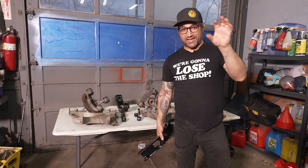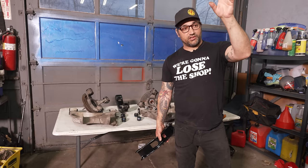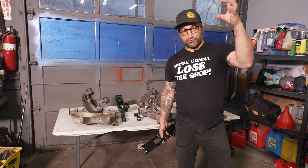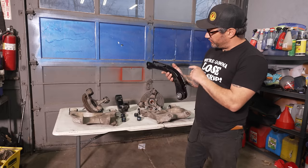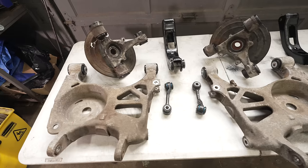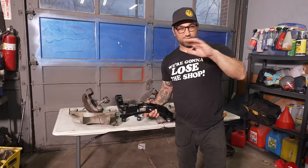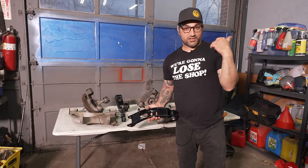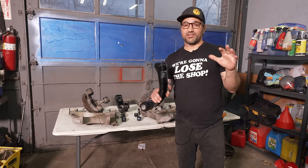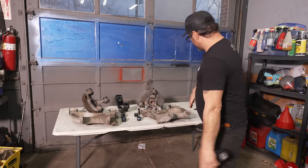We've got the rear subframe in, the Ford 8.8 rear end third member installed with the 3.55 gears, the Summit Track Lock limited slip, and the PowerShift brace — all in there nice and strong. We're now going to install all of our control arms. The uppers we even reinforced and painted — they look great. Every single component — the uprights, lower control arms, and upper control arms — have had all that squishy rubber tossed in the trash and replaced with either Delrin or polyurethane. This whole rear end of this car is going to be fully dialed.